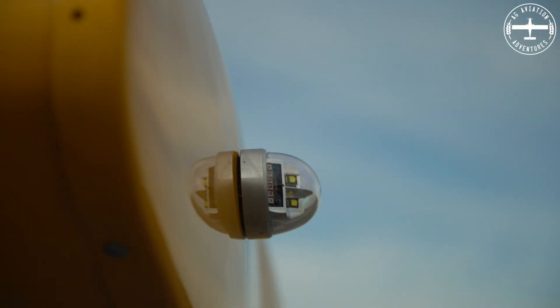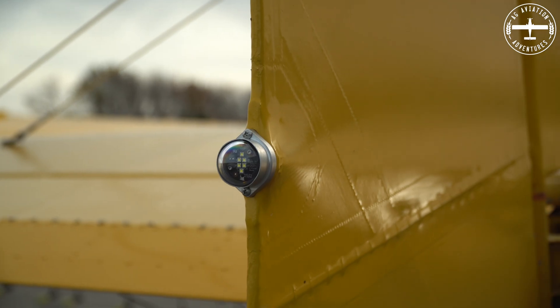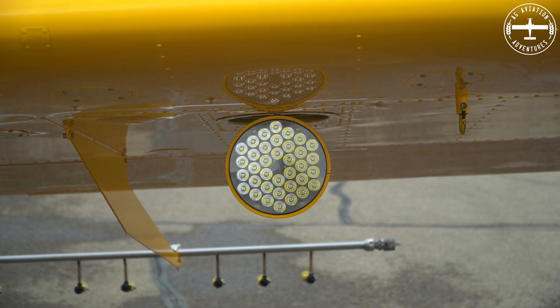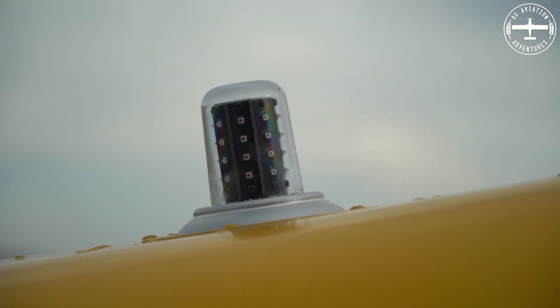A lot of this was plug and play. On the tail light, I did have to run a ground wire to get that one to work properly, but everything else the wiring already existed for it, and because this is such a small power draw, I didn't have to upgrade any wiring or circuit breakers or anything like that. So that's a big plus.